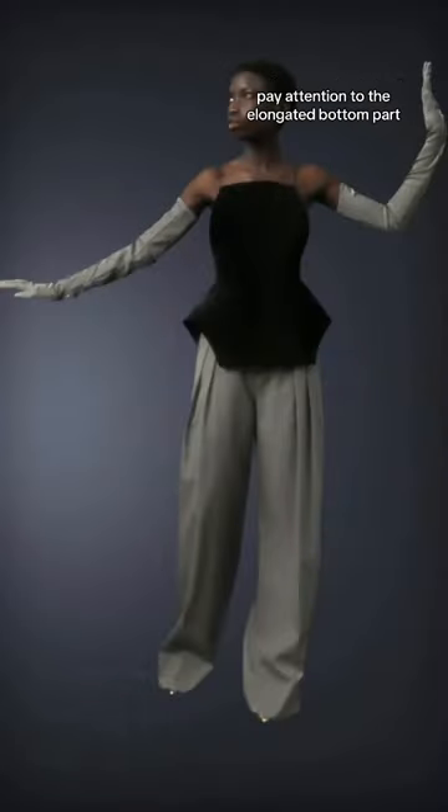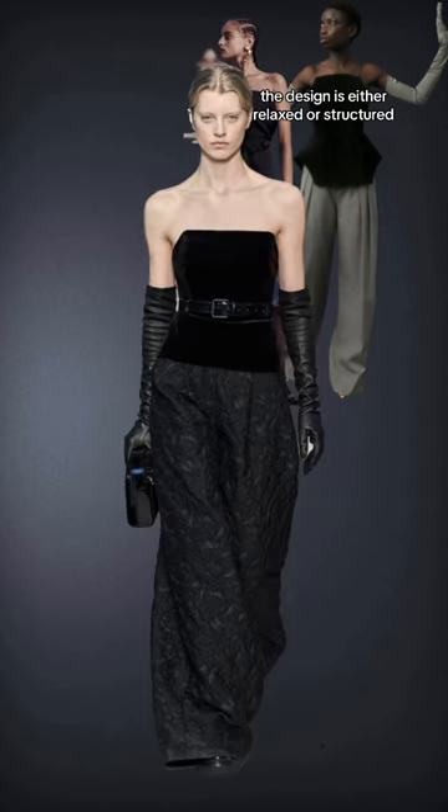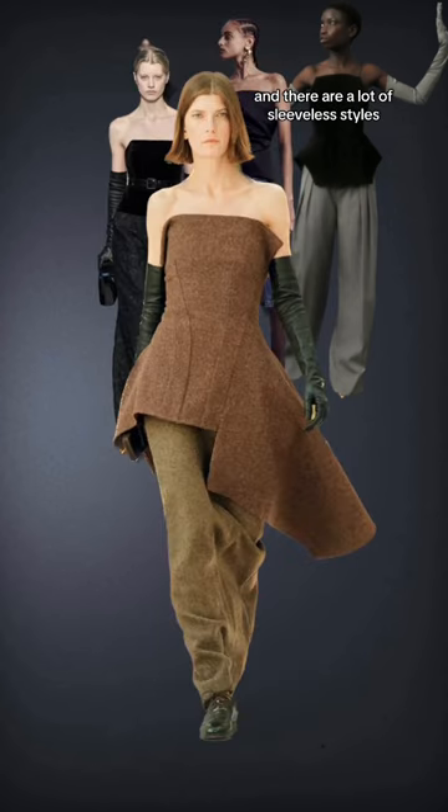This is trend alert, and I'm sure a lot of you have been waiting for this item to be back. I'm Diana, personal stylist, and in this episode I will be talking about a modern version. Pay attention to the elongated bottom part — the design is either relaxed or structured, and there are a lot of sleeveless styles.